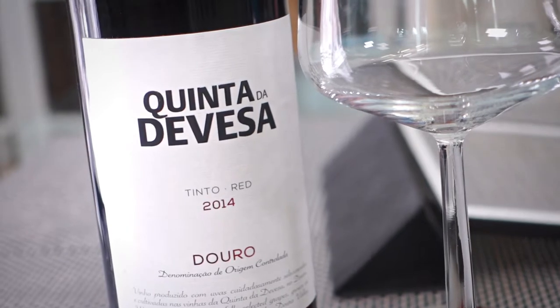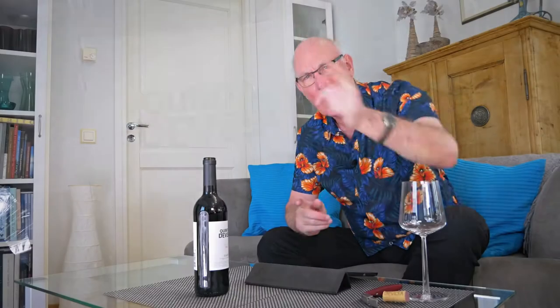Hi folks, welcome to yet another edition of Big On Wine, the show that brings you news, clues, and reviews about everything in the world of wine. Of course all the wines I review on this show I pay for with my own money — they're my own picks and they are, I assure you, extensively tested.